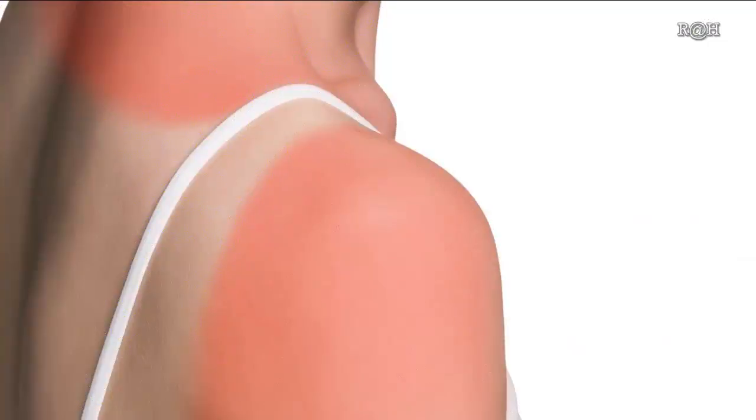Sunburn Relief. Among some of my other favorite natural remedies for sunburn, ACV can be used to help neutralize the burn. Simply dilute it in water and pat on the sore skin, or add a cupful to your bath.